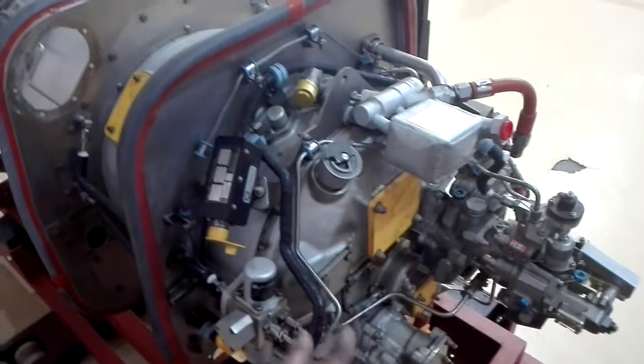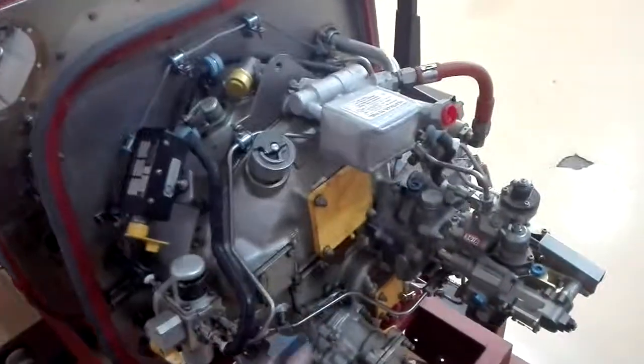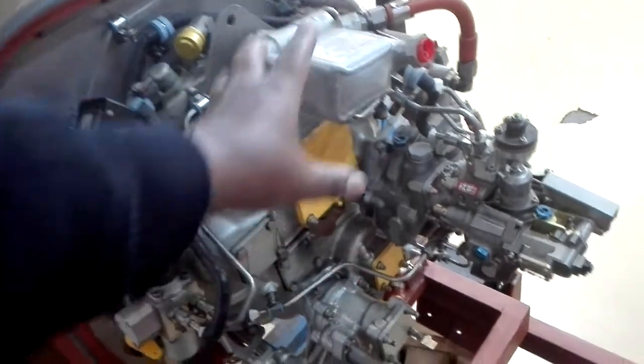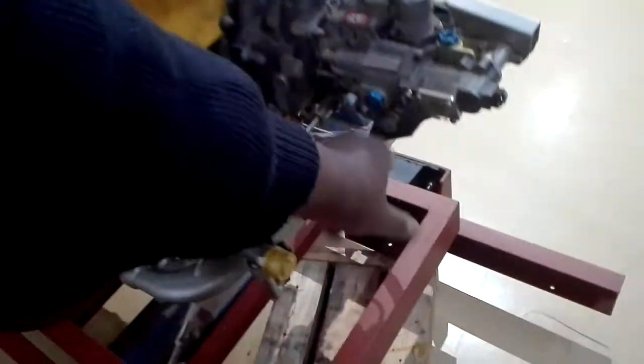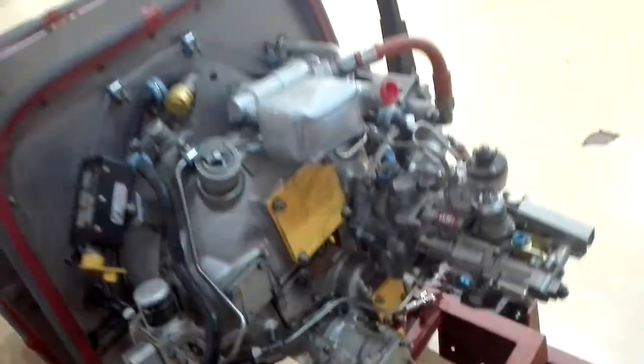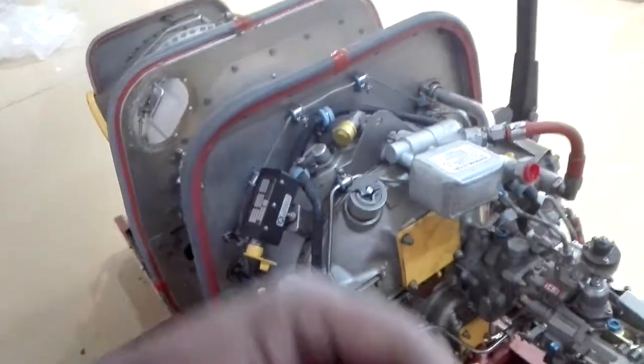This is the accessory gearbox, and this is the accessory. This is the accessory gearbox.